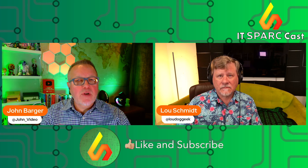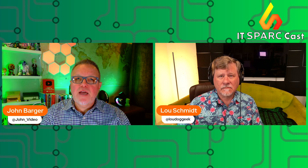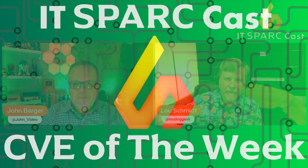Make sure you hit like, subscribe, and turn on notifications so you never miss an episode — that really helps us grow. From the world of enterprise IT security, take care. Stay safe out there. We'll see you next time.